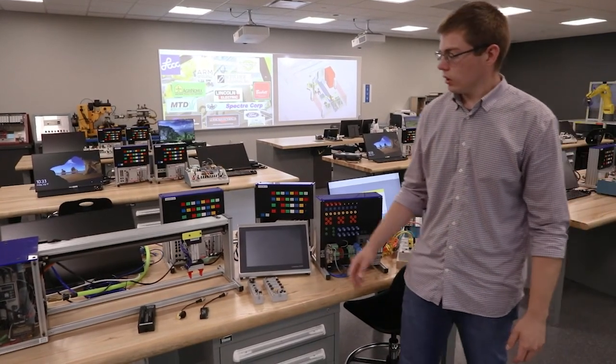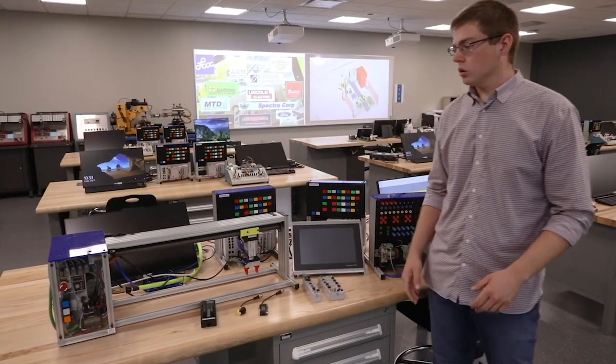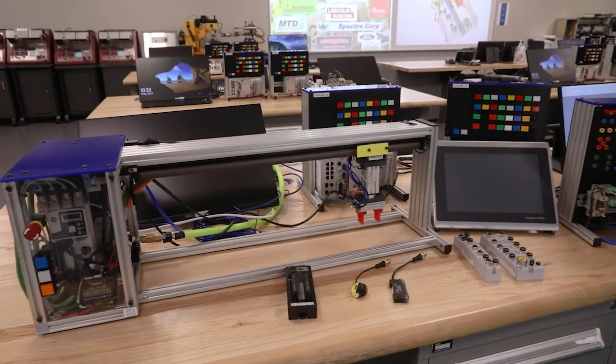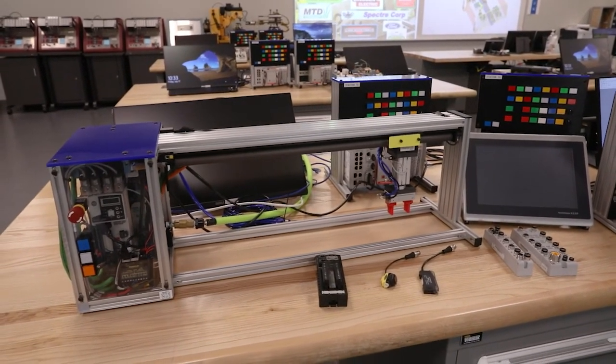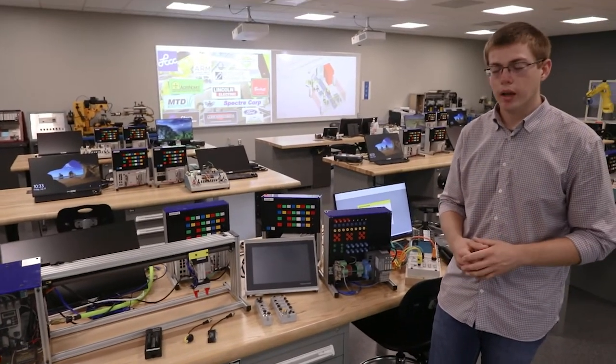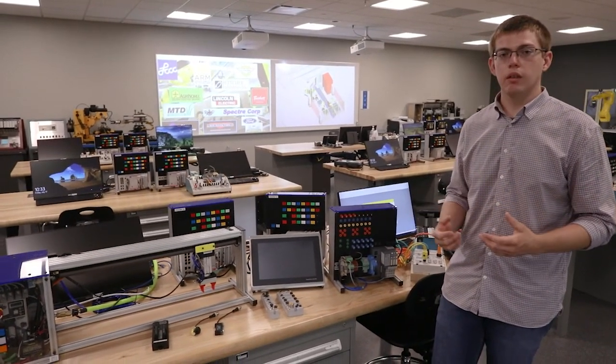The last topic in PLC 2 is motion control, where they learn how to program using motion commands in the PLC. At the very end of the class, they tie all those topics together in a project — kind of like a miniature capstone class.